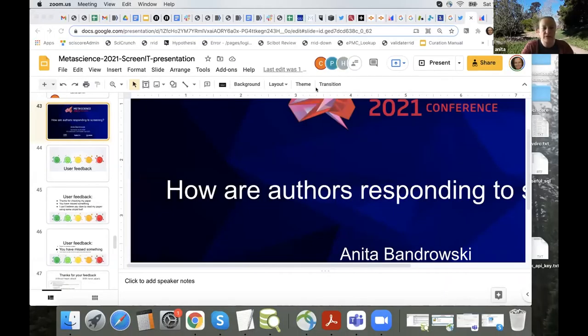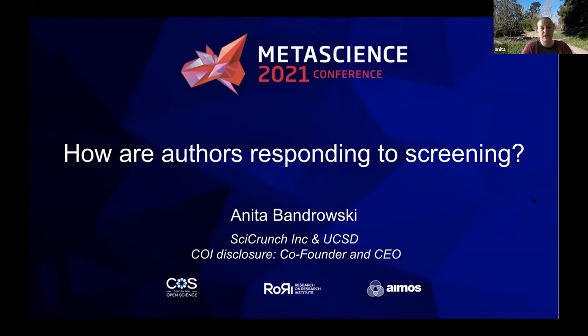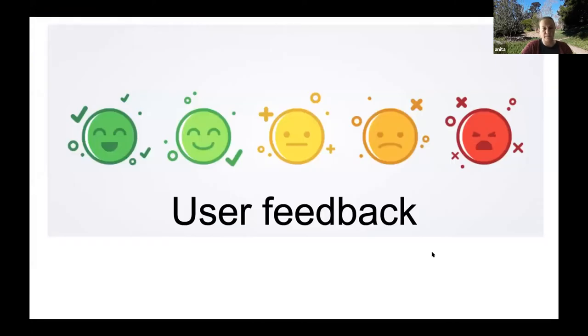Thank you very much. What I wanted to look at is how authors are responding to this screening. This is one of the less easy things to quantify, but I'll make some attempts. By the way, I have a conflict of interest disclosure — I'm both UCSD Department of Neuroscience research faculty and also SciCrunch Inc. co-founder and CEO. Here is some user feedback, broken down into three classes.